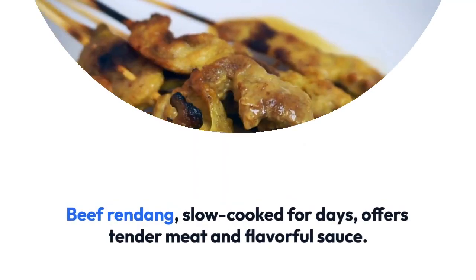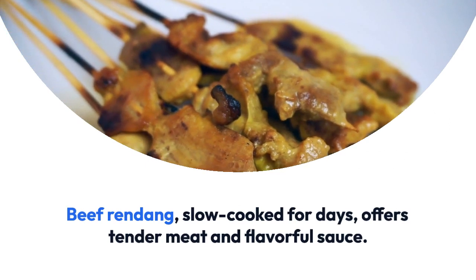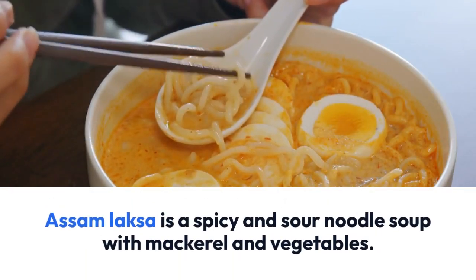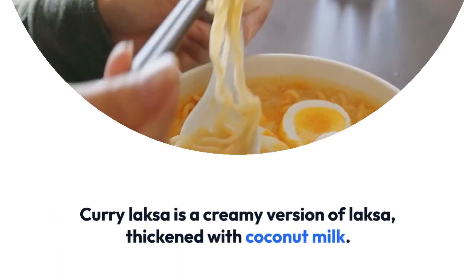Beef rendang, slow-cooked for days, offers tender meat and flavorful sauce. Assam Laksa is a spicy and sour noodle soup with mackerel and vegetables.